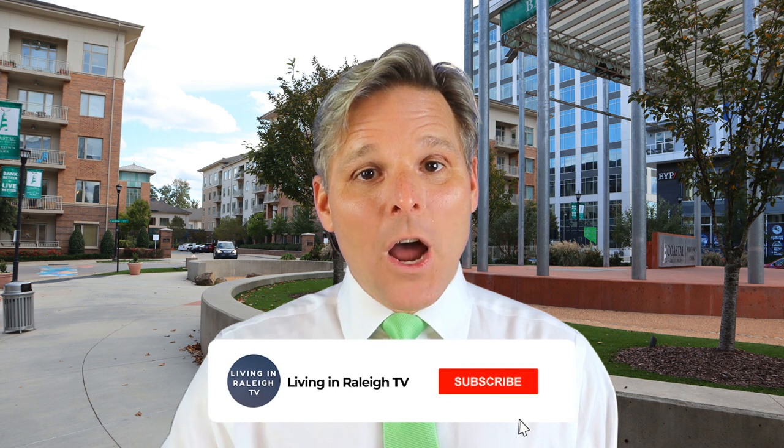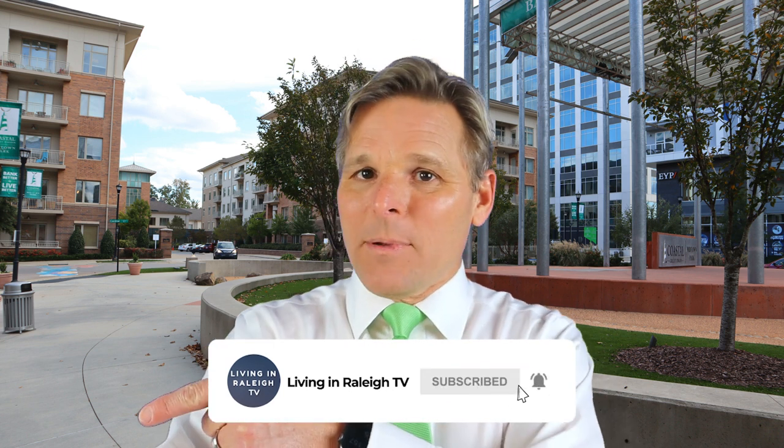So that was North Hills — I hope you enjoyed the tour. Please like and subscribe below — we'd love to have you join us for future videos. And with that being said, this has been Chris Morton. See you soon. Bye-bye.